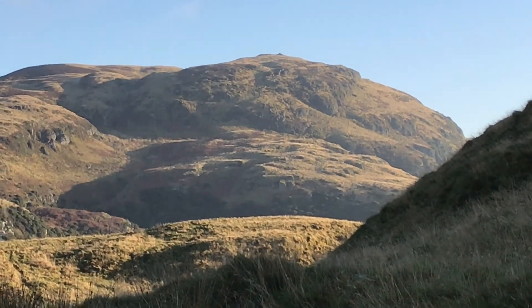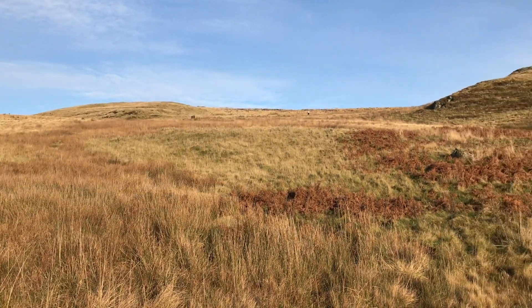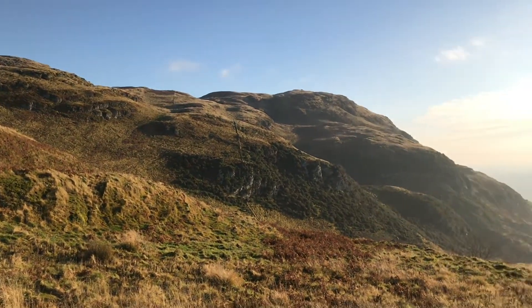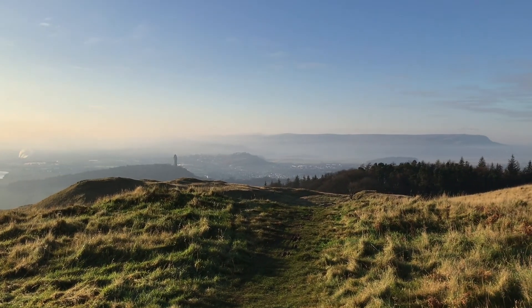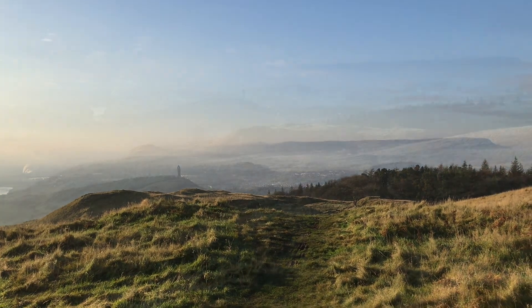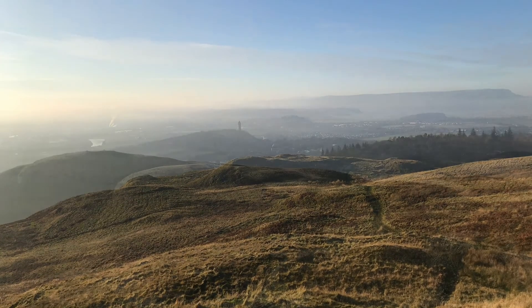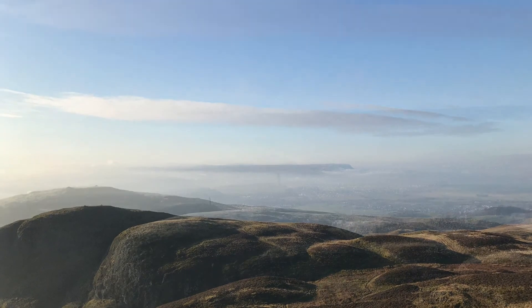Should get some good views. So we're about to join the tourist route - it's going to get really busy, so I probably won't do much filming. Just looking back where I came - it was a fantastic morning. It was just beautiful, you can see Wallace Monument appearing through the mist that's sitting in the Forth Valley. Absolutely fantastic.